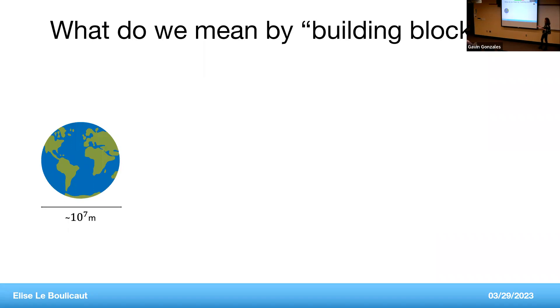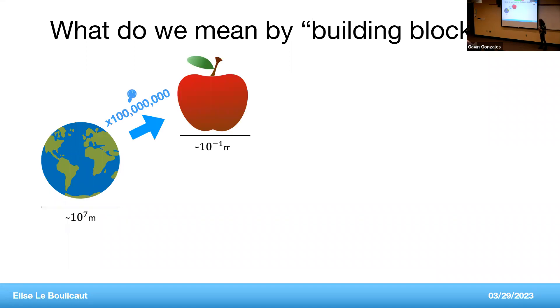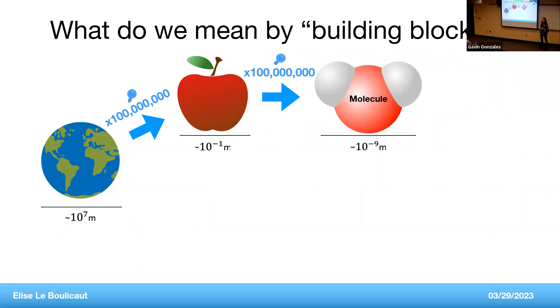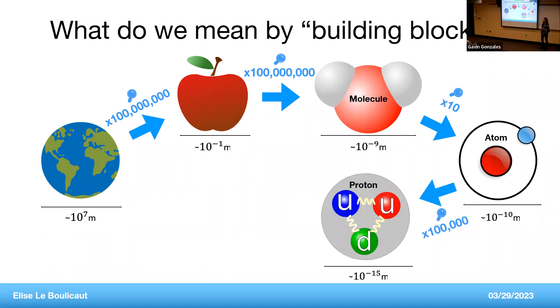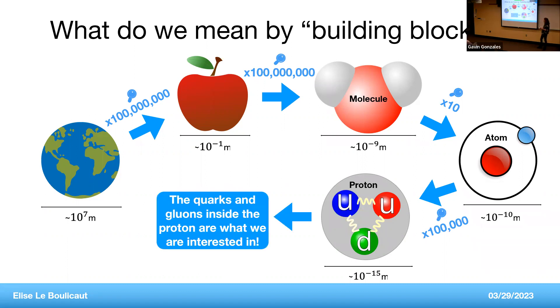An apple is made up of a bunch of molecules. Zoom in by a factor of 10 and you get to the size of an atom — atoms constitute molecules. Zoom in further to the nucleus of the atom, which contains protons and neutrons. Inside the proton, we have quarks and gluons. The quarks and gluons inside the proton are what we're interested in — these are really the smallest and most fundamental constituents of matter that we know of currently.